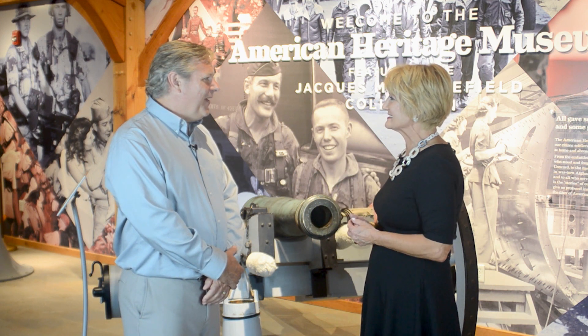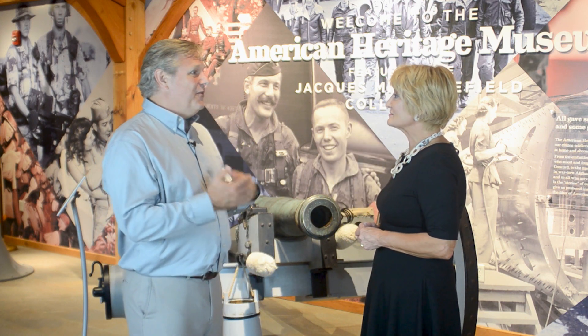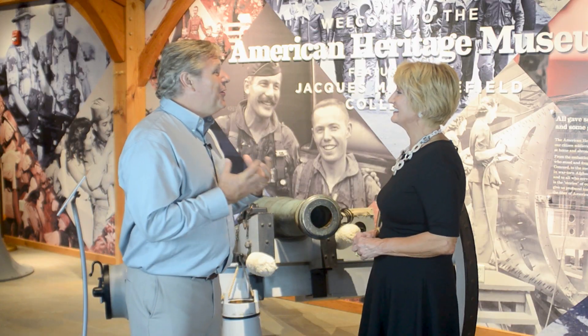So Hunter, we're here at the American Heritage Museum, about ready to go in. Give me an overview of what we can see. We're going to see the beginnings of the Collings Foundation and what led to the American Heritage Museum. We'll start in the classic car barn, then go into the historic aircraft hangar — that's what started the whole aviation part of the foundation — and then transition to the American Heritage Museum, where we have not only rare historic aircraft, but also rare tanks and armored vehicles.